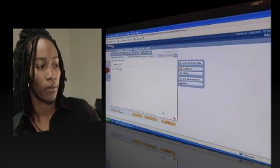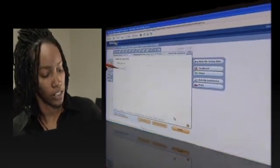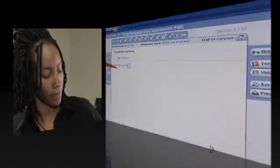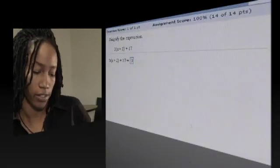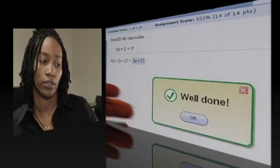For instance, the problem here, we will do 3x plus 6 plus 17, and the final answer, once I combine 6 plus 17 to 3x, will leave me with 3x plus 23, and it says well done.